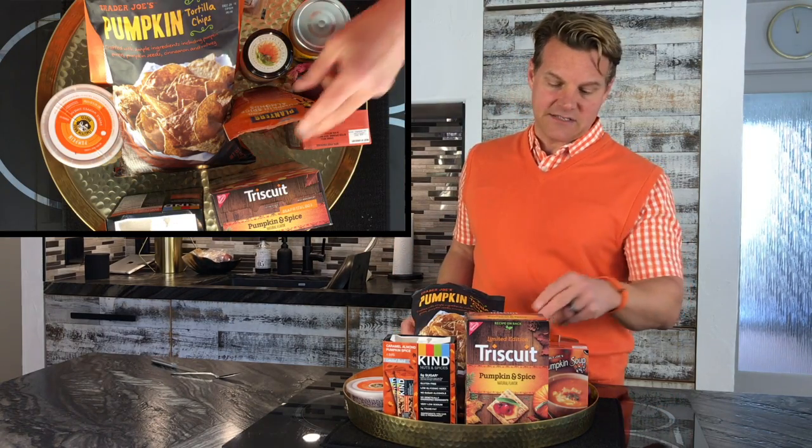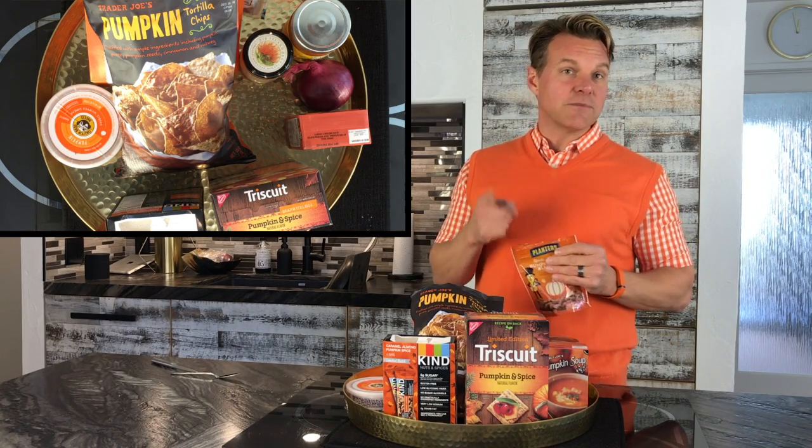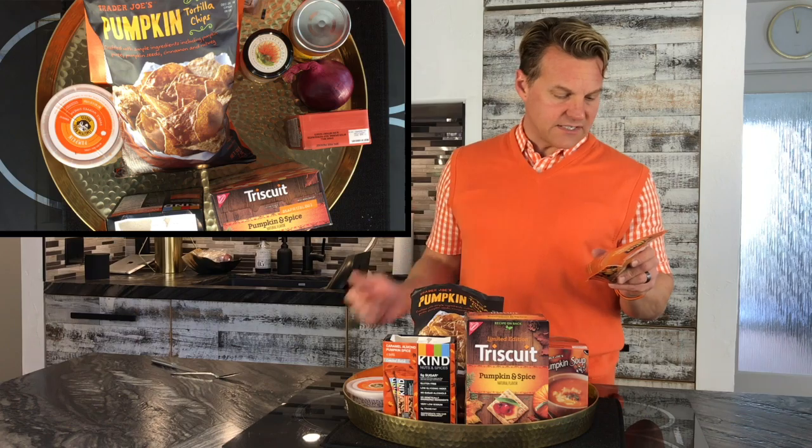The first thing we're going to start off with are some snacks. I picked up these Planters limited edition pumpkin almonds — one of the things about pumpkin is it's always limited edition, so if you see something pumpkin, you better grab it immediately. These are nice almonds, good for you, not too much sugar — only about 5 grams. Very good flavor, pumpkin flavor, not overwhelming. Really nice things just if you want to have a little snack.